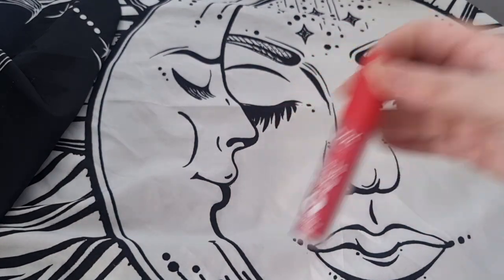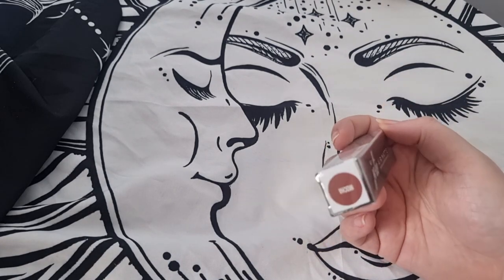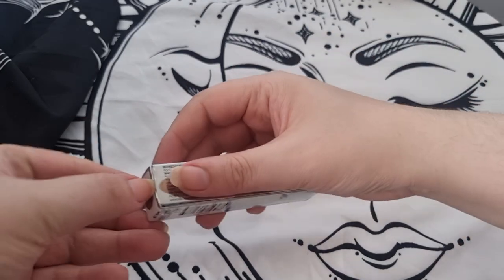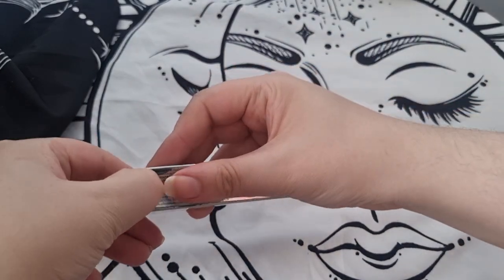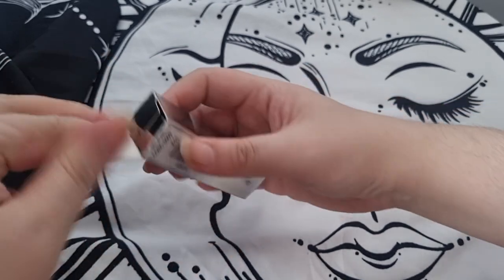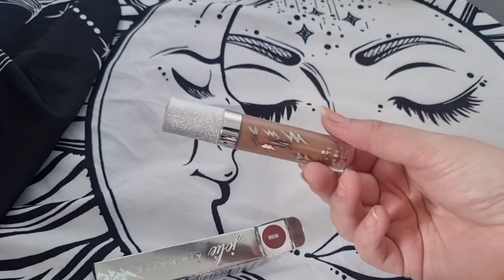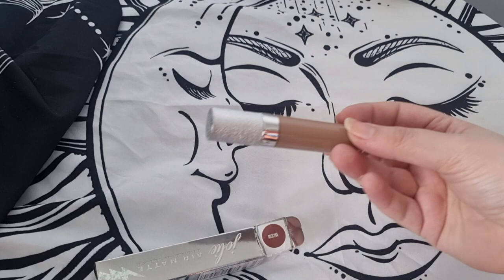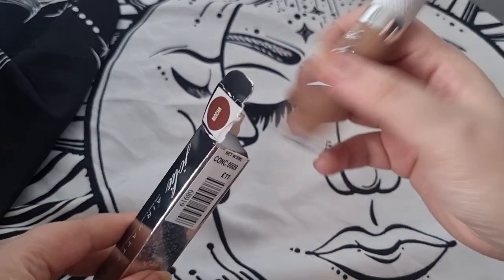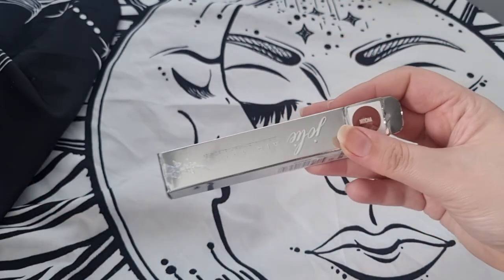The Milky Gloss by NYX — I really love this formula, I'm keeping it. Then Jolly Beauty — I got this as part of a mystery box and the color Mocha is absolutely nothing like the lipstick inside, which I found really disappointing. When I put it on it doesn't feel very nice, so I'm decluttering this. I do love supporting indie brands and I follow them — they have really nice makeup — but this lipstick just didn't do it for me.